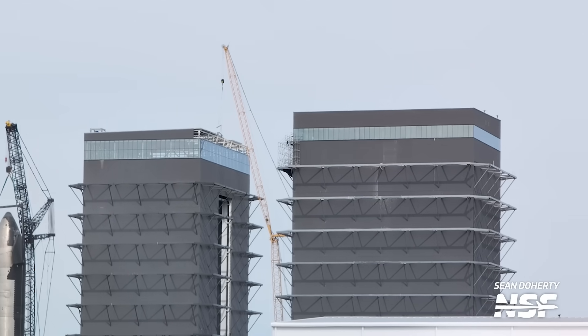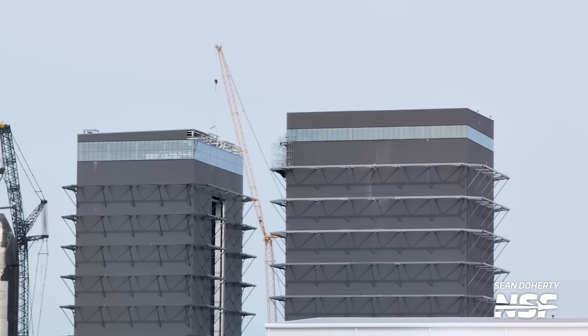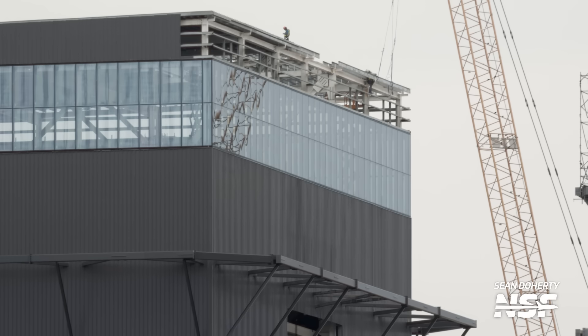Speaking of Mega Bay 2, the roof is nearly complete as SpaceX wraps up construction of the new bay. We are still waiting on the next ship work stand and its work platform to come over from Sanchez. Once this stand is in and installed, Ship 30 will likely take that spot for engine install. For Ship 29, currently inside Mega Bay 2, a Raptor Center engine was spotted going into the bay.